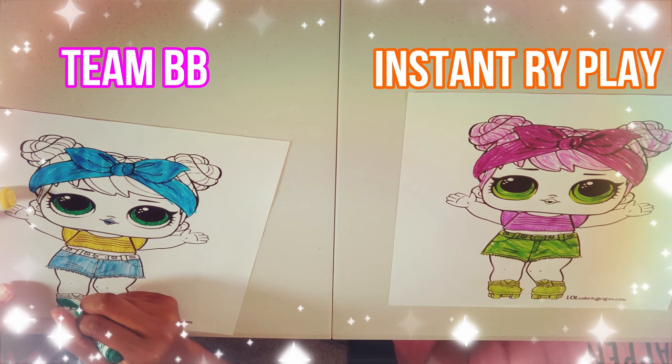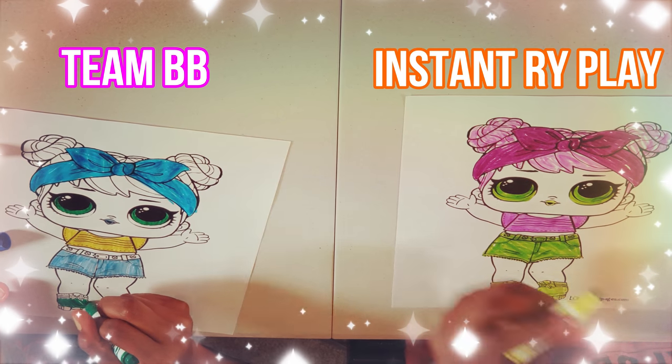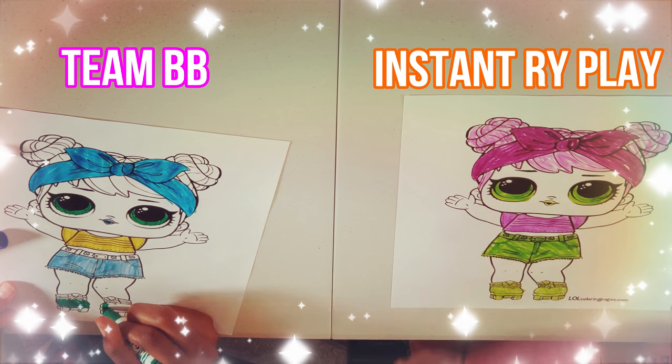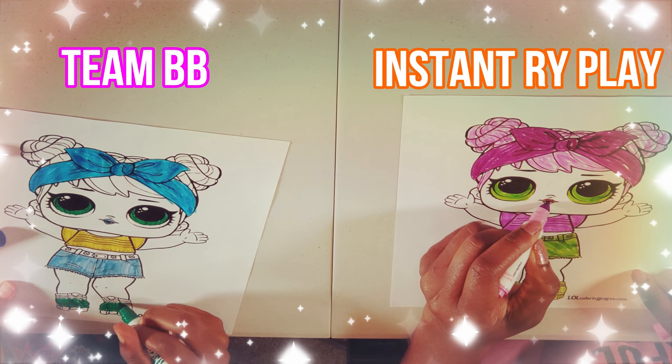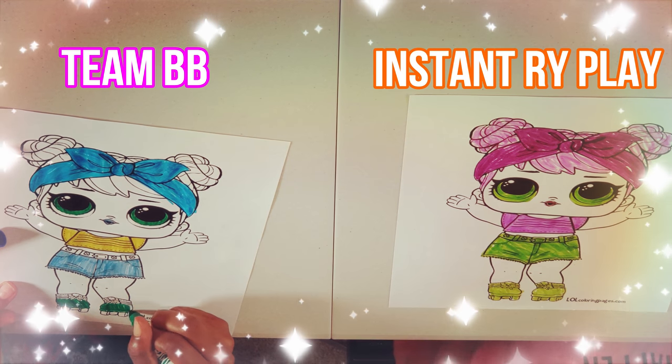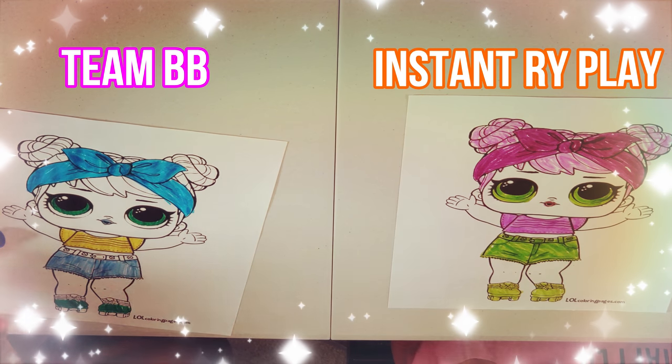Look at mine! Let me do something on here — I'll give her a purple lip. Done! And that's the clap — time's up!